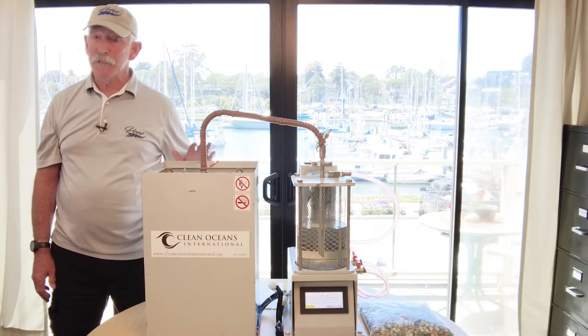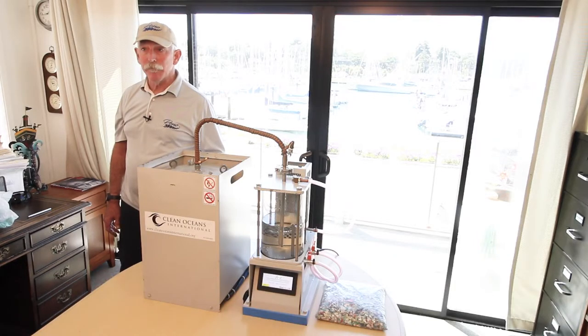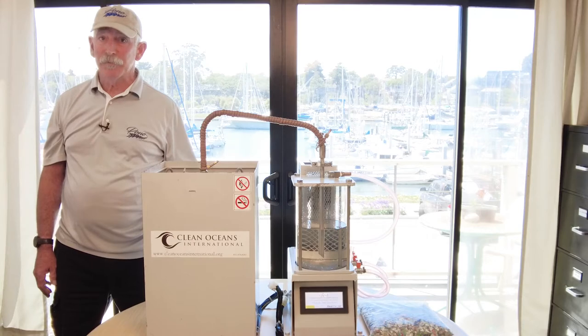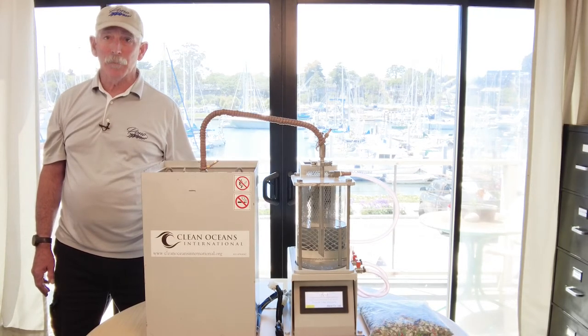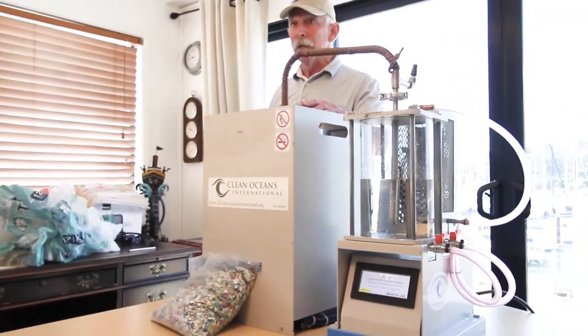And that's what I'm standing next to right here. This is our early prototype of the plastic-to-fuel conversion system. Plastic to fuel sounds like a really interesting idea. It's really quite simple. I like to say it's a cross between grandma's pressure cooker and grandpa's still. This one is very simple to operate.